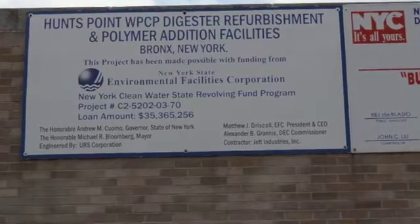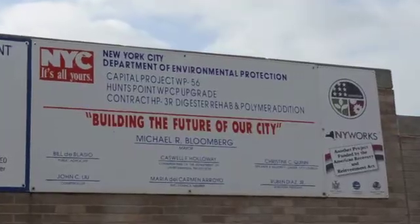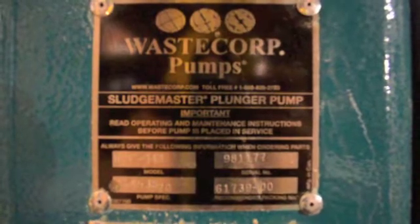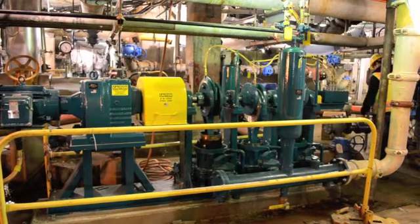Hunts Point is undergoing a digester and equipment refurbishment which is expected to be completed in 2014. WasteCorp's Sludgemaster was selected by Hunts Point, the consulting engineer on the project URS Engineers, and the contractor on the job Jet Industries.